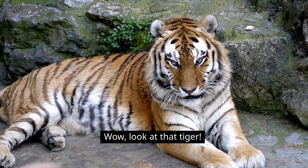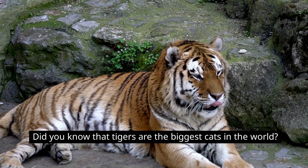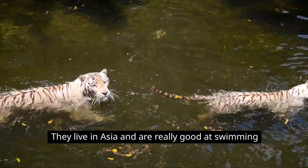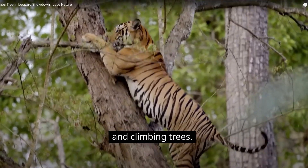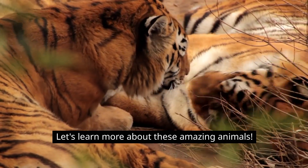Wow, look at that tiger! Did you know that tigers are the biggest cats in the world? They live in Asia and are really good at swimming and climbing trees. Let's learn more about these amazing animals.